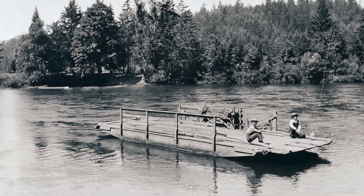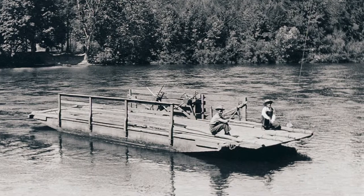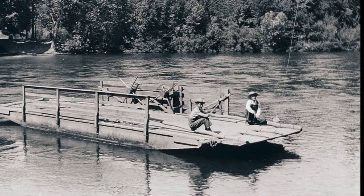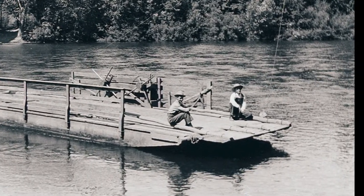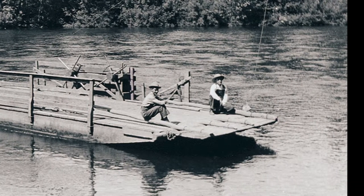In 1855, the Seavey Ferry crossed the McKenzie River about four miles upriver from the present-day I-5 bridge. This ferry was put into service on the north side of the river by Mr. Alexander Seavey. The Seavey family owned and operated a farm and hop yards in this area.